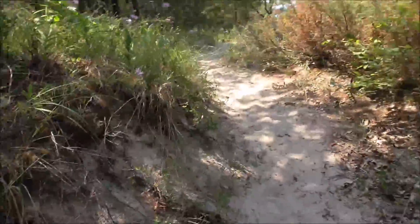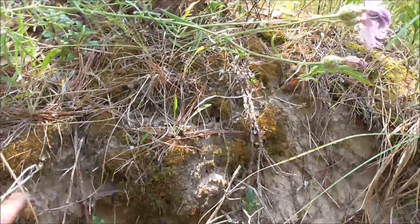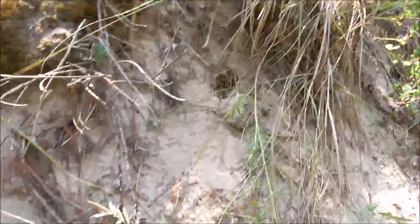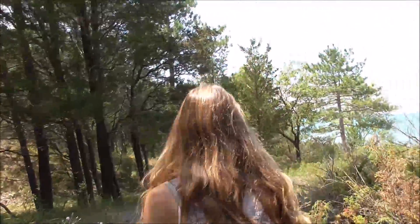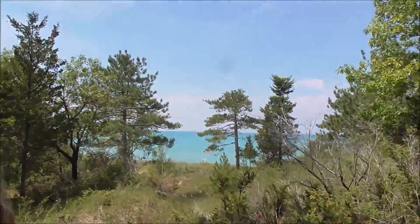Up into the sand dunes. You can see how everything just grows in this thin layer on top, and everything else below is just kind of held together by the roots. And there's the first view of the lake.